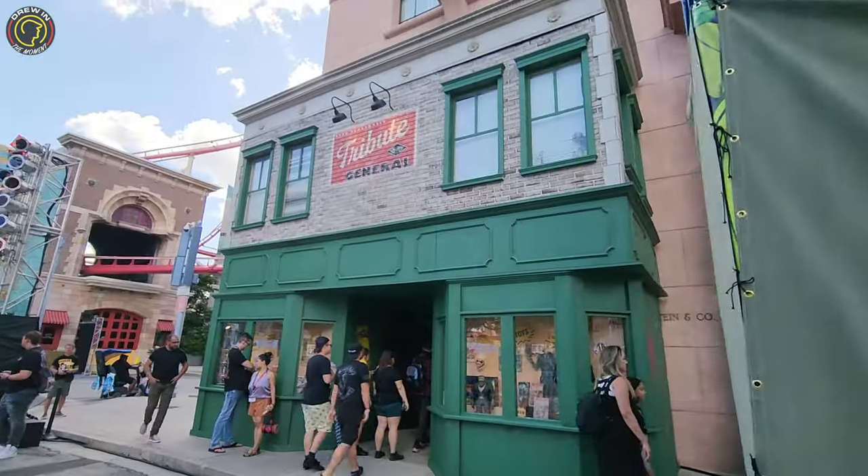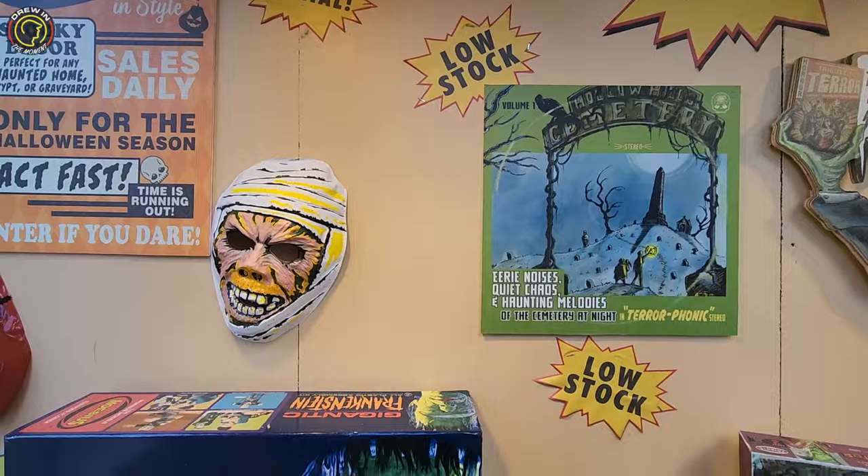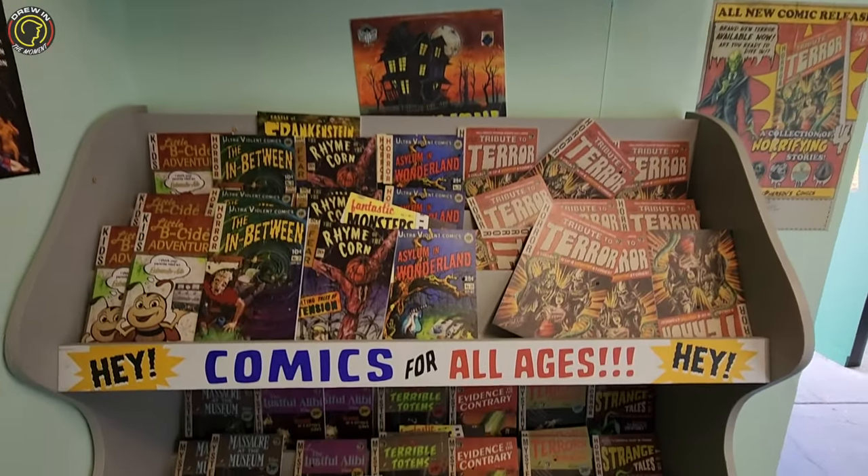Hello everybody and welcome to Drew in the Moment. We are here in Universal Studios Florida, and we're going to be checking out the Tribute Store. It's themed as like a comic book kind of vibe. I don't really know what to expect because I haven't seen anything about it, so we're going to take you guys inside and check out one of my favorite things to do here at Universal — the Tribute Store. Let's get in there and check out all the cool stuff.